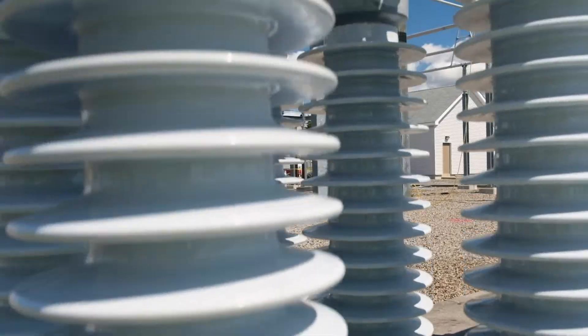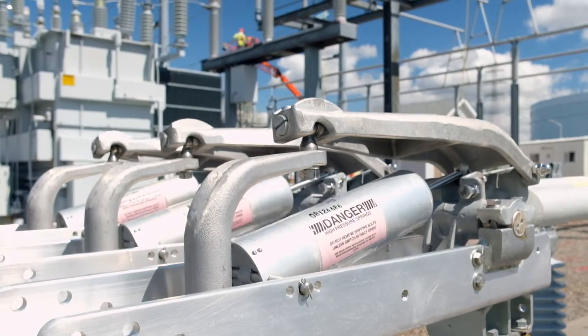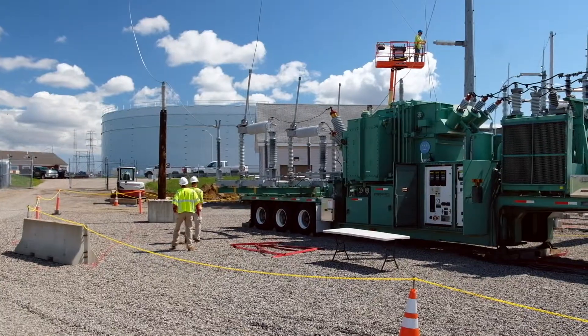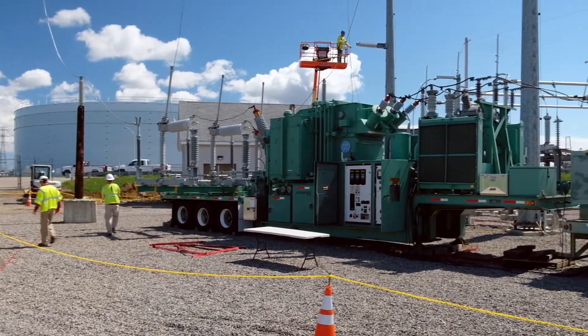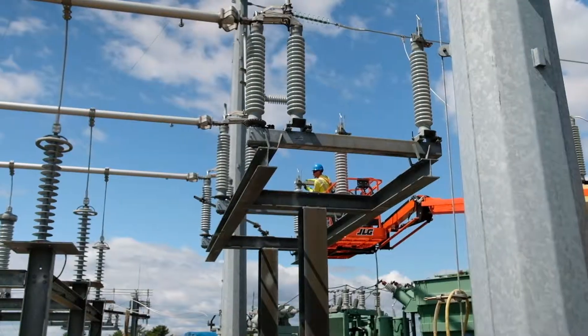The project going on at Portsmouth substation certainly provides us additional transformation, allows us to feed extra load. Having a second transformer in the yard will allow us to swap load between transformers and feed customers during an outage. To do so, we have to install a mobile substation and de-energize the substation so that our crews can work safely.